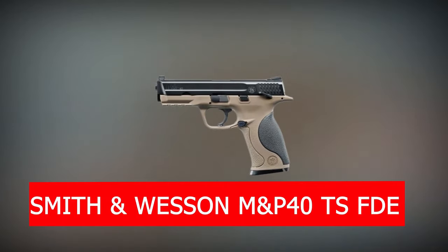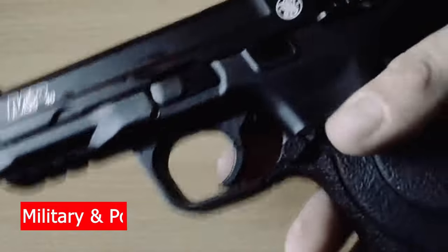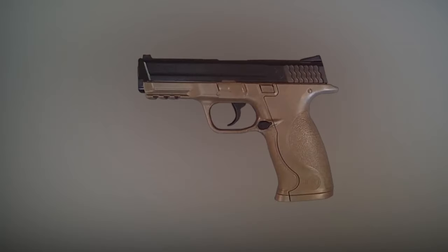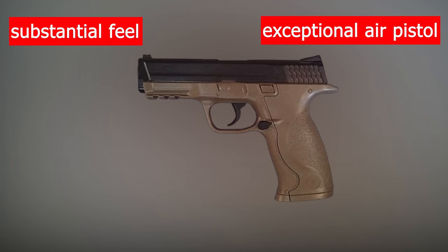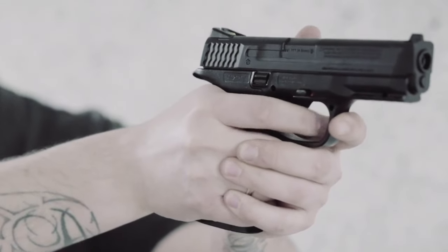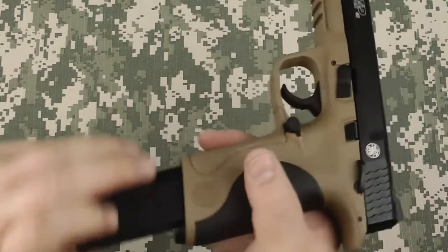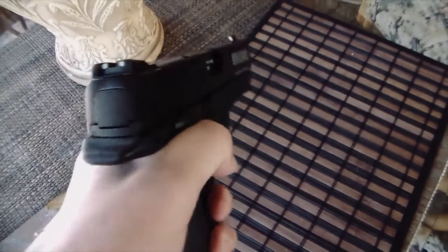Number 5 is the Smith & Wesson M&P-40 TS FDE. Smith & Wesson of the United States introduced the M&P-40 in 2005 as part of its military and police range. With a polymer frame finished in flat dark earth (FDE) and a blue metal slide, the air pistol offers a strong, substantial feel and a blowback effect. It has an estimated FPS of 480 and a caliber of steel BB at 177/4.5mm, with an overall length of 192mm and a barrel length of around 106mm, and an approximate weight of 725 grams.